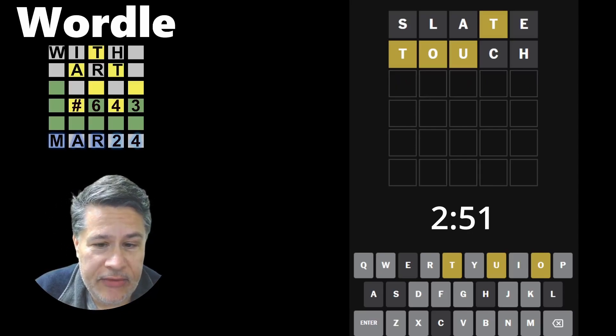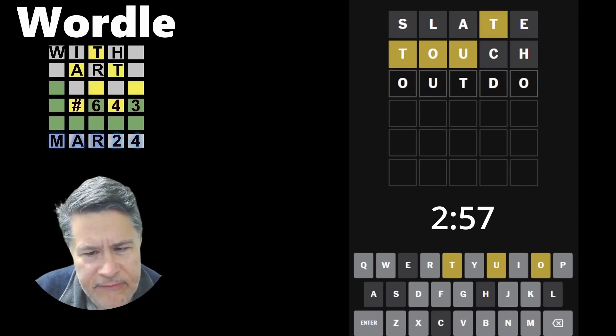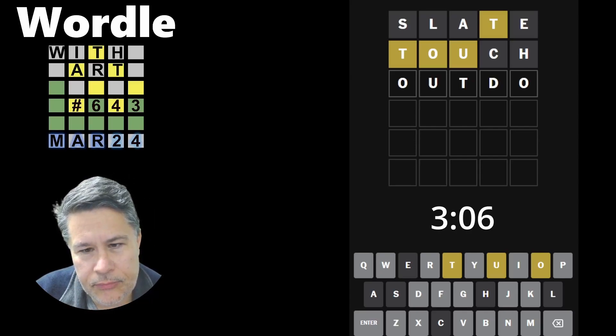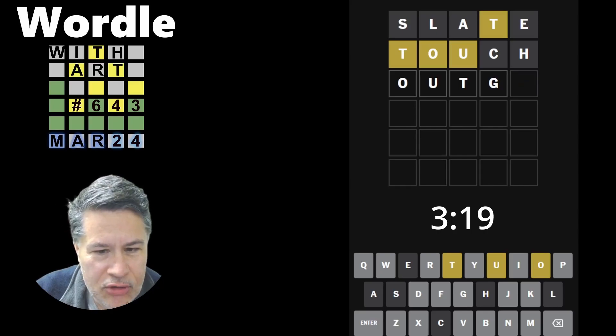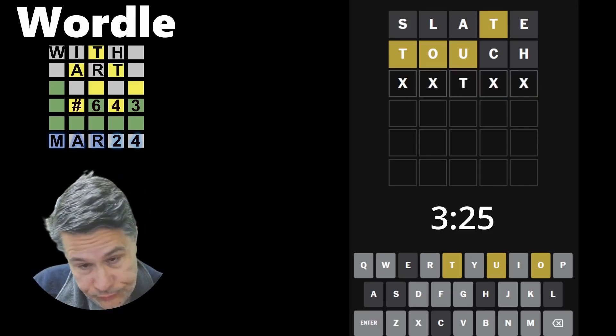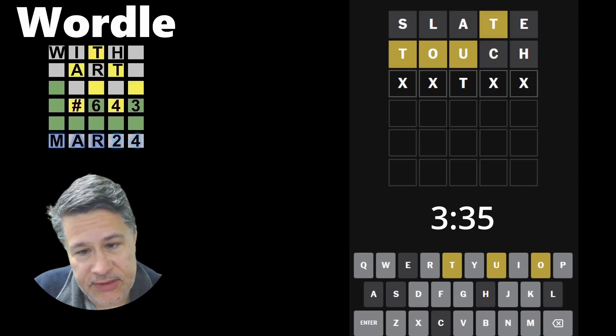It could go there, actually. We had this word — it could be something like outdo type of a structure, where you'd have the O and the U straddling either side, although that gives duplicates of the O. Outgo is sort of an option too. So we've got outgo and grout. At least we don't have to worry about an OU combination — touch was useful in that sense. We got rid of things like mouth.